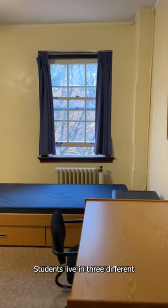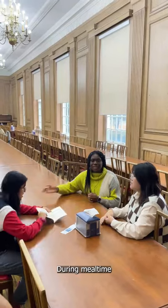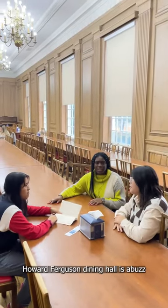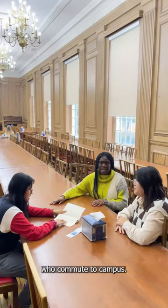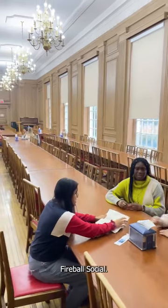Students live in three different residence buildings, each with its own charm. During meal times, Howard Ferguson Dining Hall is abuzz with students who live in residence and students who commute to campus. This is also where students attend the annual Hardball Social.